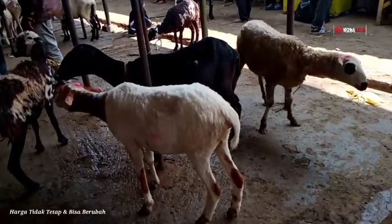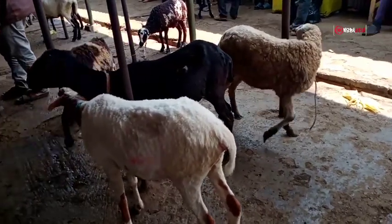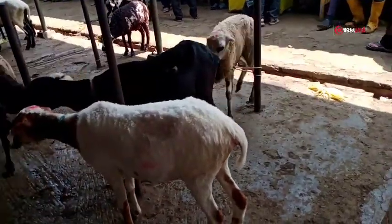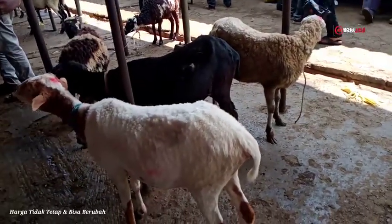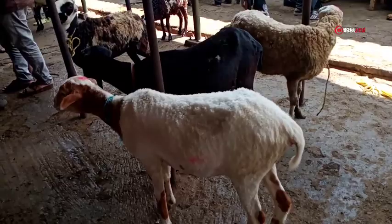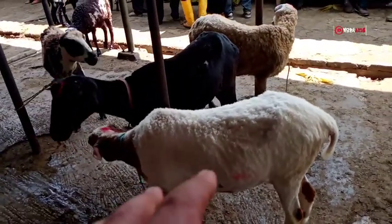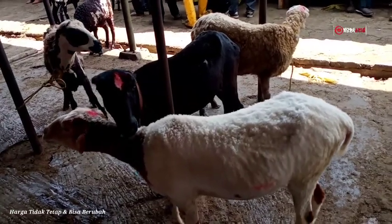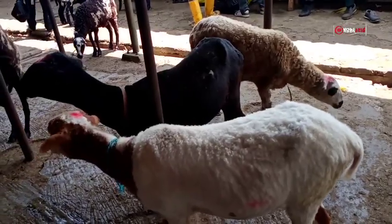Lanjut, yang di sebelah sini ada tiga ekor, dantenan semuanya — ada yang warna putih, ada yang warna hitam. Rata-rata umurnya satu tahunan lebih, bobot timbangannya 20 sampai 25 kilogram. Harga domba yang seperti ini kisaran antara 1.400.000 sampai 1.500.000 rupiah.